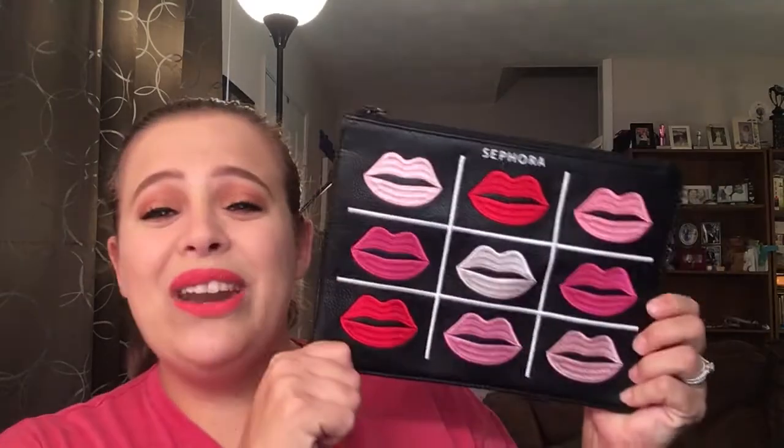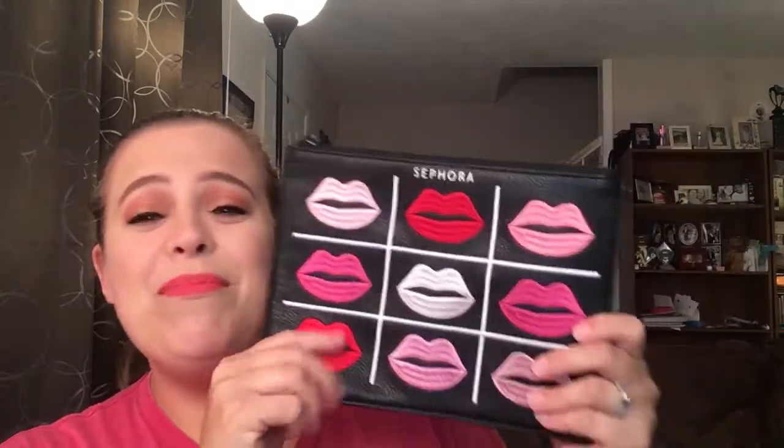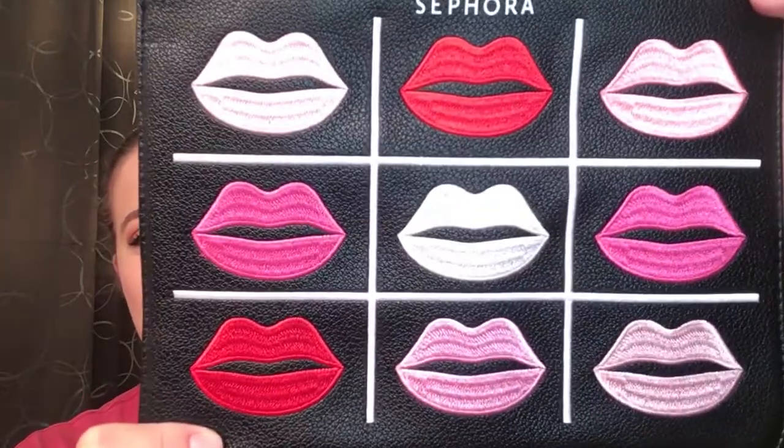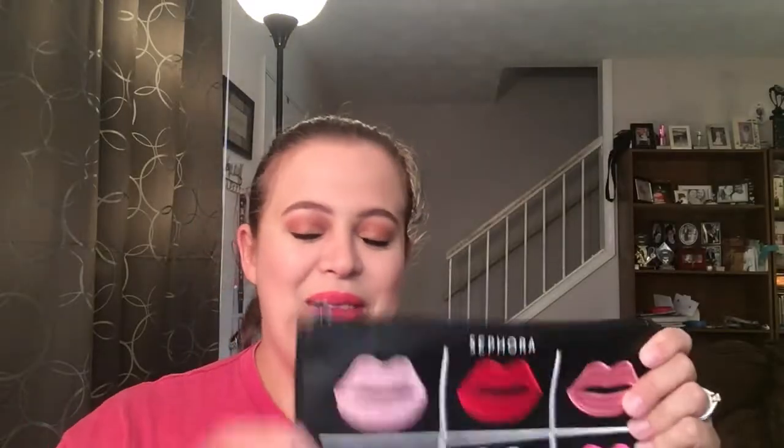If you spend a certain amount of money, Sephora actually gave you a makeup bag, and this is what it looks like. I cannot believe the quality of this bag — it feels so nice. These lips are actually stitched on and it's a really good sized bag, so I am just super thrilled that they did that for their Rouge customers.